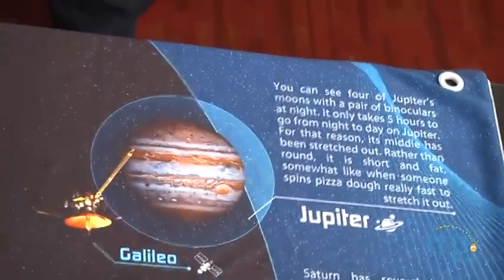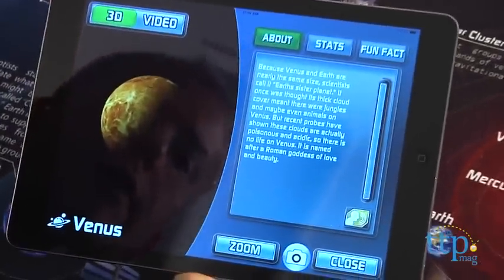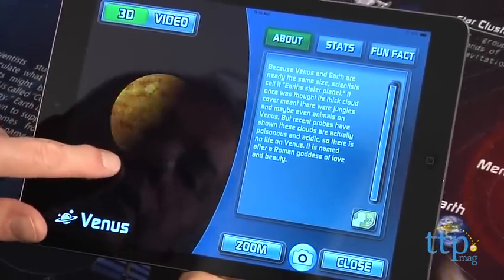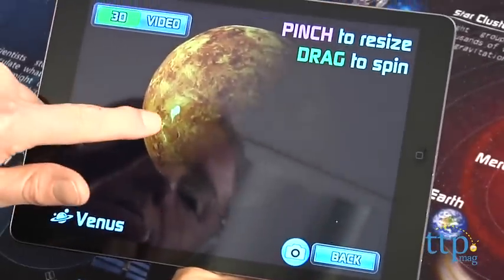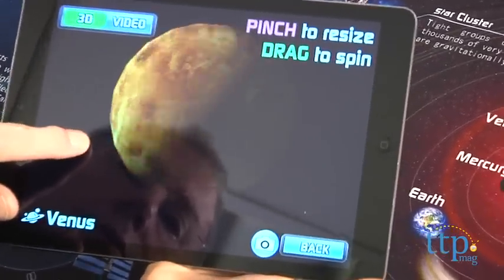Point the camera at the planets indicated by a ring around them and you'll see really stunning 3D images of the planets, plus lots of really interesting information about them. There are two modes: Explore lets you find out information, and Seek and Find tests your knowledge. You can also share pictures of the planets on social media.